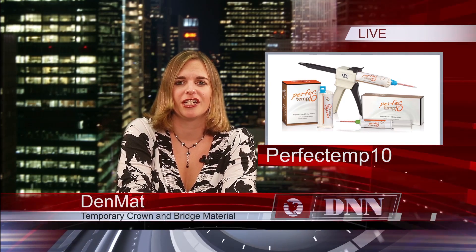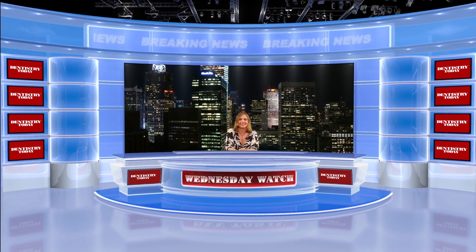For more information on today's products, see the Technology section in the current issue of Dentistry Today. Thanks for checking out the Wednesday Watch. We'll see you next week with more from Dentistry Today and DNN.